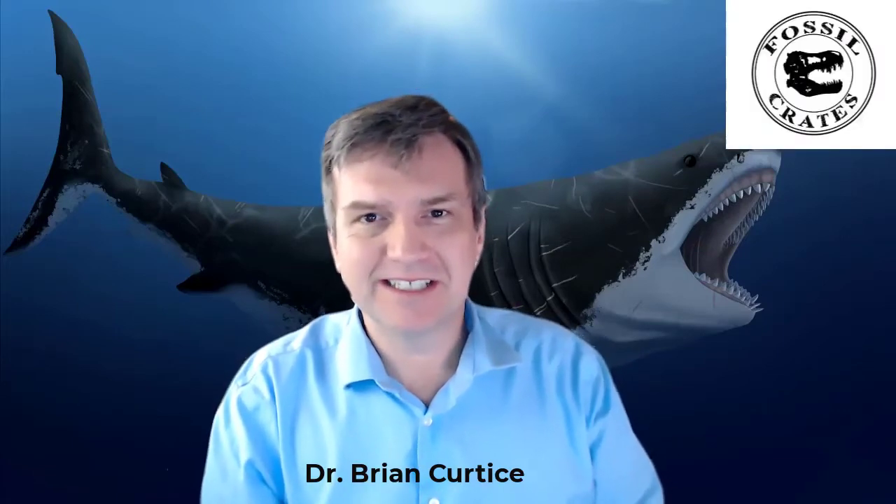Hi, my name is Dr. Brian Curtis. I'm a paleontologist here at Fossil Crates, and today I'm going to talk to you a little bit about this beautiful beast behind me.